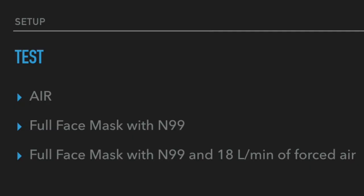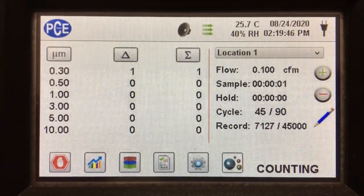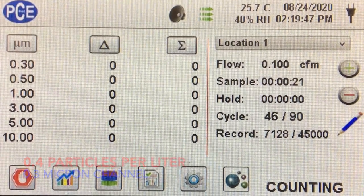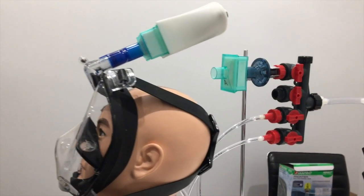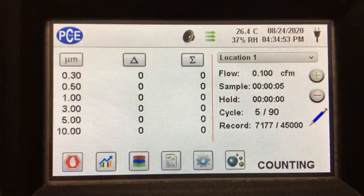We're going to be doing our standard experiment, testing air versus a full-face mask with an N99, versus a full-face mask with an N99 and 18 liters per minute of forced air. This is a video of the mask being tested with the N99, and we had an average of 0.4 particles per liter in the 0.3 micron level. This is the mask being tested with a fan that provides about 18 liters per minute of forced air through the filter.